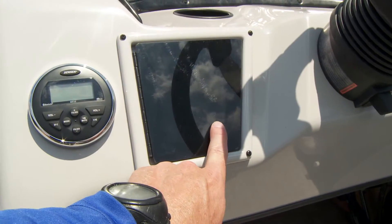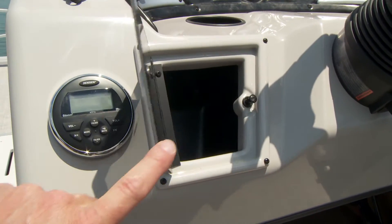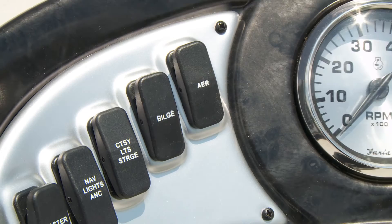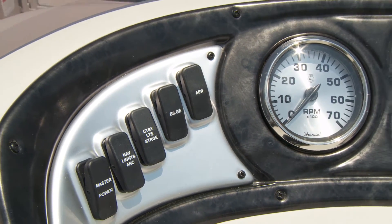Wallet, phone, or car keys have a water-resistant storage box on the console, and a convenient switch panel provides complete control of all the electrical functions on the pontoon.